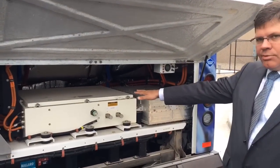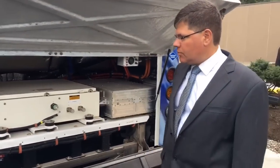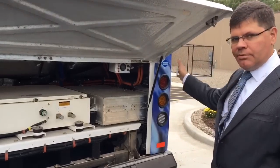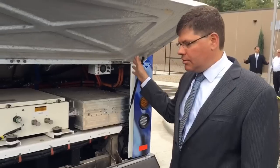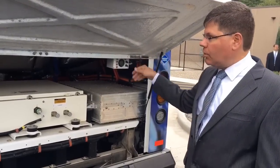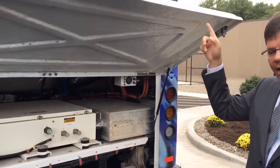On top here is basically the distribution box for the electricity, and here's an inverter. The hydrogen is pumped into the bus from the facility that we just did the ribbon cutting for, onto eight tanks on the top.